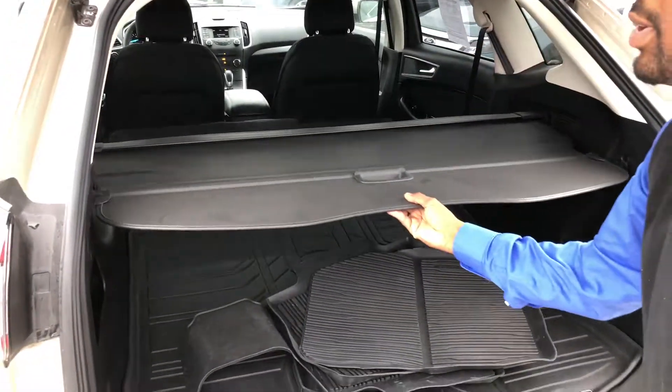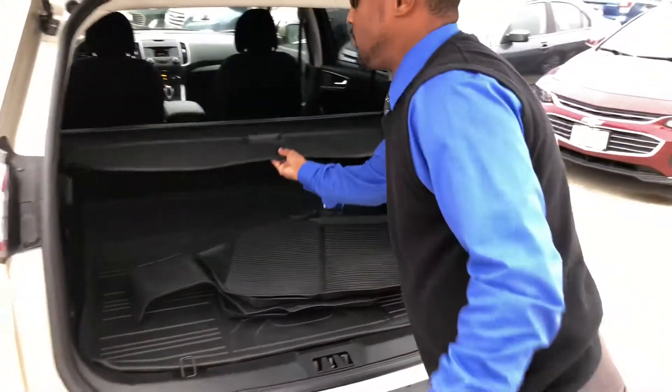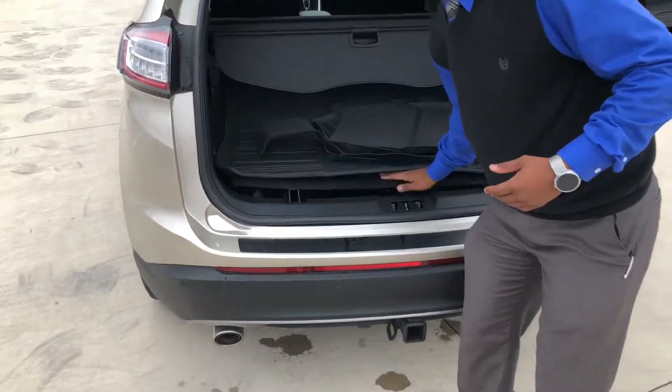You've got a privacy shield — very, very easy to use and very easily removable. Cargo mats so your carpet doesn't get wet in the back. You've got all-weather floor mats and a full-size spare underneath.